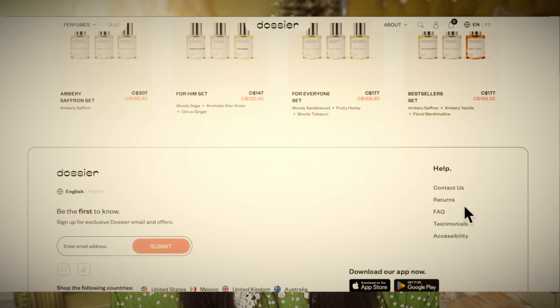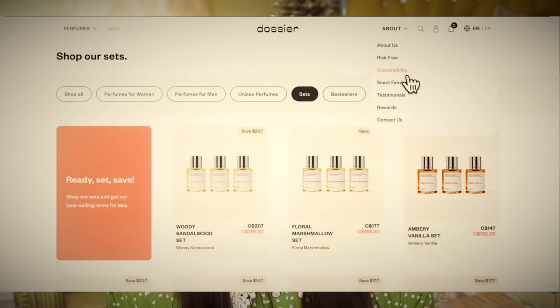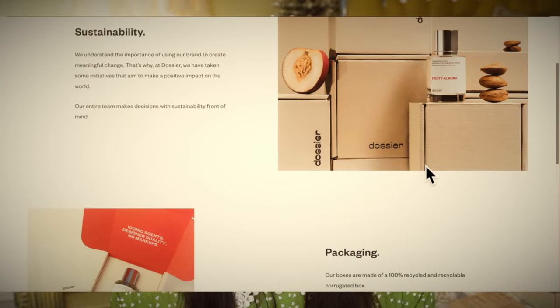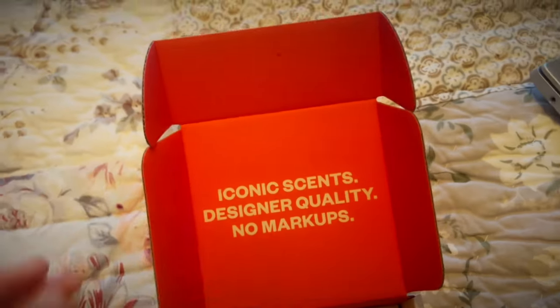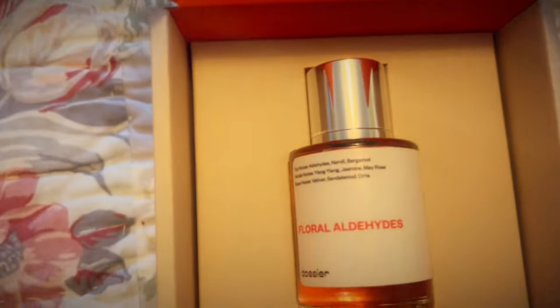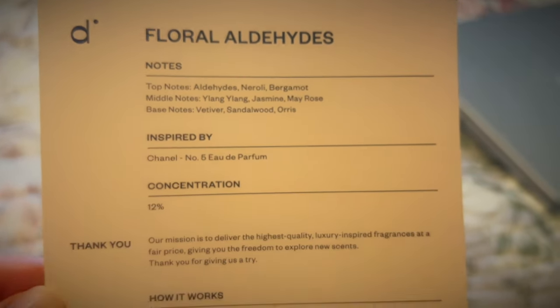They're always adding new scents to their collection, and they have a welcome offer of 20% off on their website. You can get up to 30% off for your first order by using the discount code, and I'm adding an additional 5% discount code linked below in my description box and pinned comment. The first perfume I got is a floral with neroli, bergamot, ylang ylang, may rose, and sandalwood — it's a replica of Chanel No. 5, and I actually like this one better.